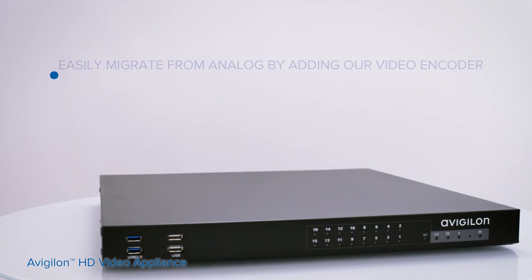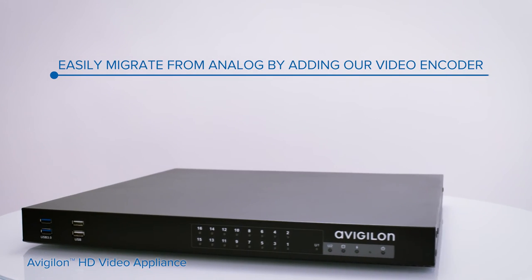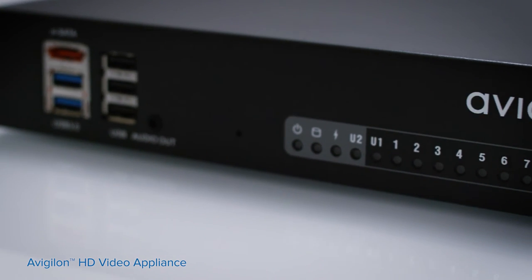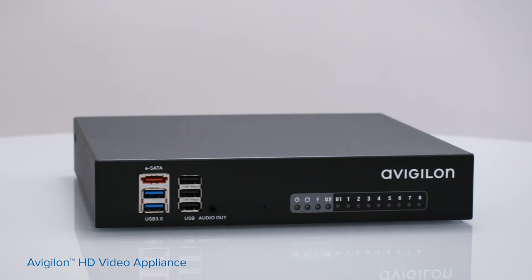If you have a legacy analog camera system, the HD Video Appliance integrates with our video encoder to provide faster search, intelligent storage, and powerful event management to your existing setup.